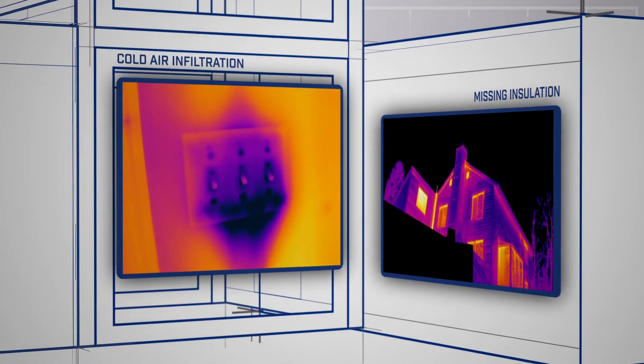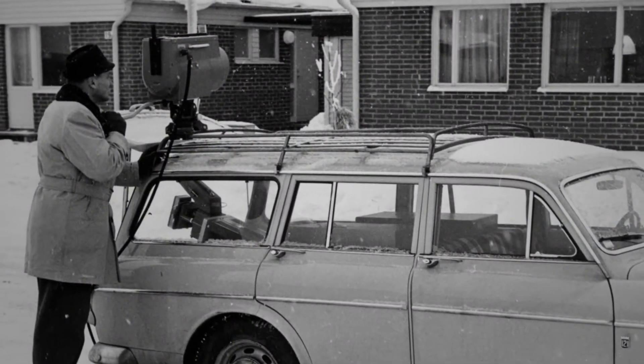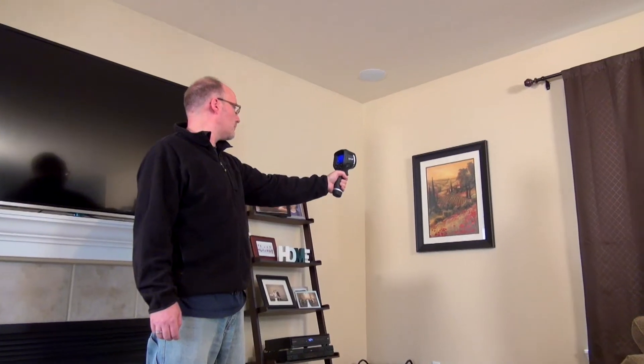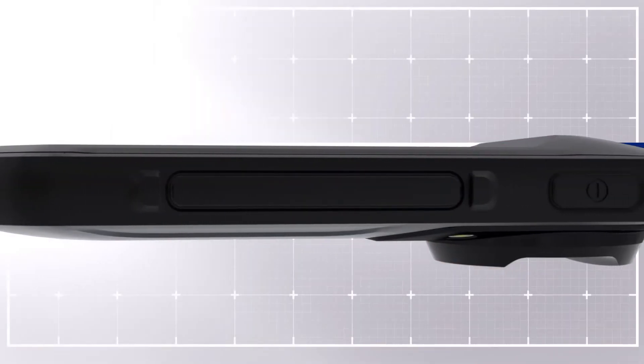Building experts who use FLIR thermal imaging know that nothing surpasses it for showing hidden problems. The cameras have come a long way over our 50 plus years. Today they're compact, easier to use, and produce much sharper images. As the industry innovation leader, FLIR has created yet another impressive solution.